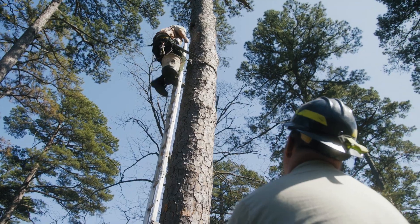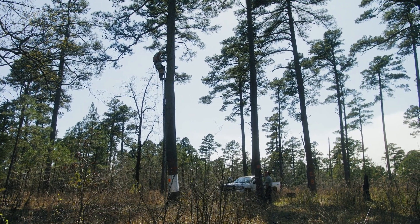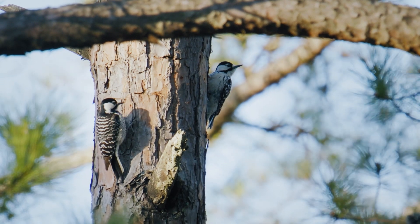Most endangered species have something unique about them — they need a very specific niche or type of habitat to meet their needs. The red-cockaded woodpecker is no different.